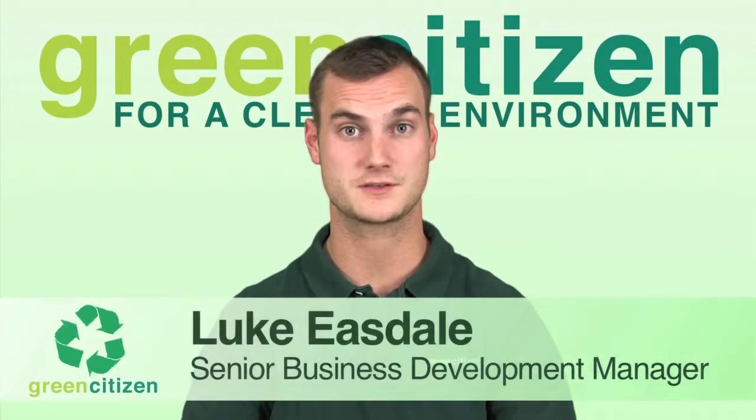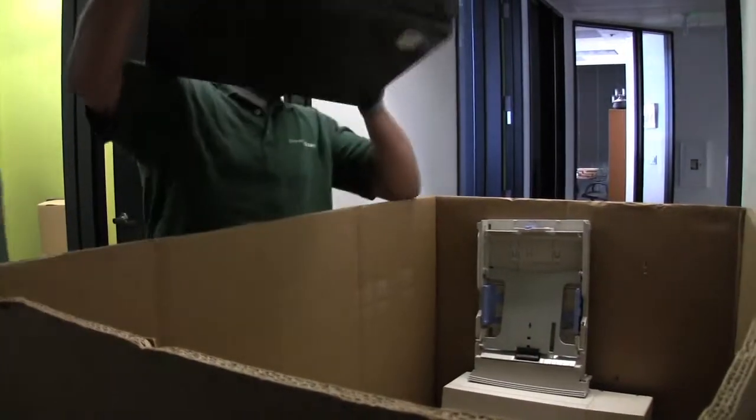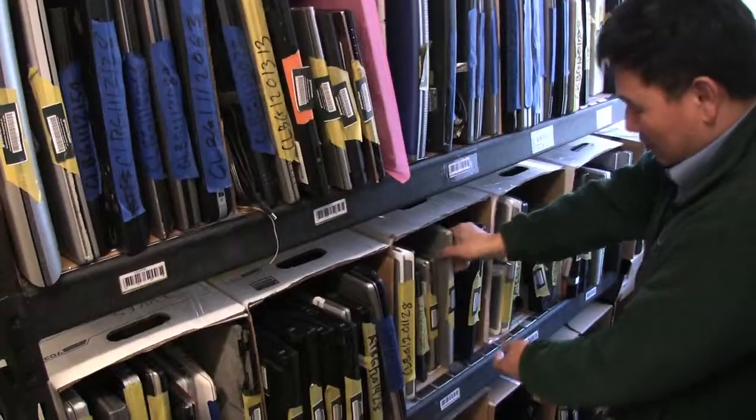We put ourselves as being the most responsible, convenient and accountable recycling solution out there. We do this by ensuring that all of the materials that we pick up are responsibly recycled right here in California, or they enter our socially responsible reuse program.